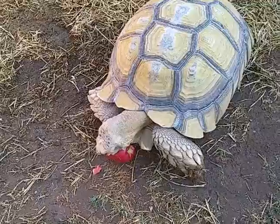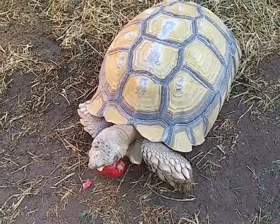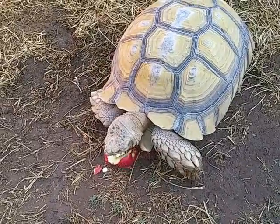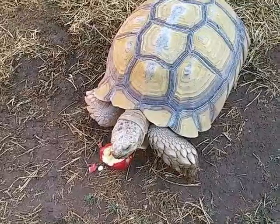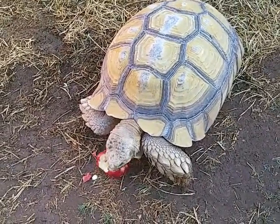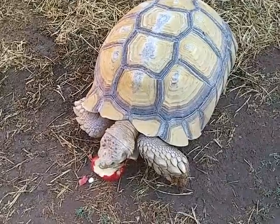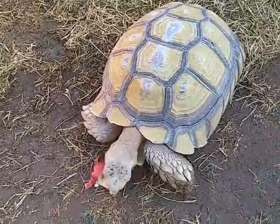They dig holes and rumor has it — I don't know how true it is — that the holes tend to go down and they corkscrew. That way if there's a burrow collapse they're able to find their way out. They basically just orient themselves straight up and that's all going to be collapsed soft dirt, and they surmise almost none of them die from burrow collapses in the wild.